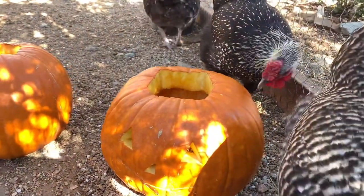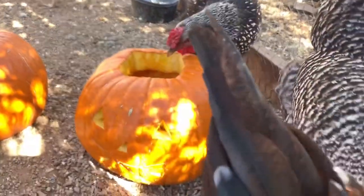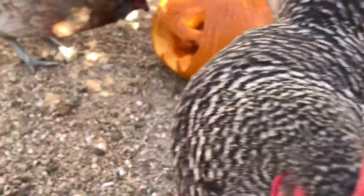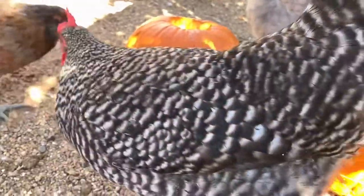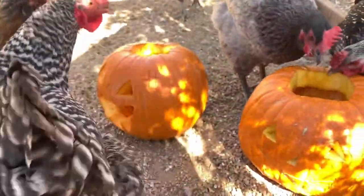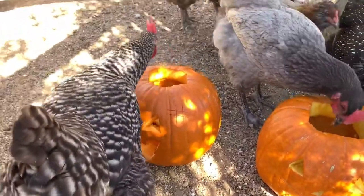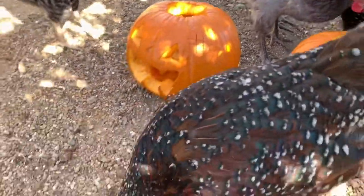Our silver-laced Wyandotte Rose is pecking at that one there on the right. And there's our Easter Egger Daffy pecking at that one. Our Barred Rock Iris is checking it out. Our Sussex Hop is just wanting to come out — she wants to go forage.